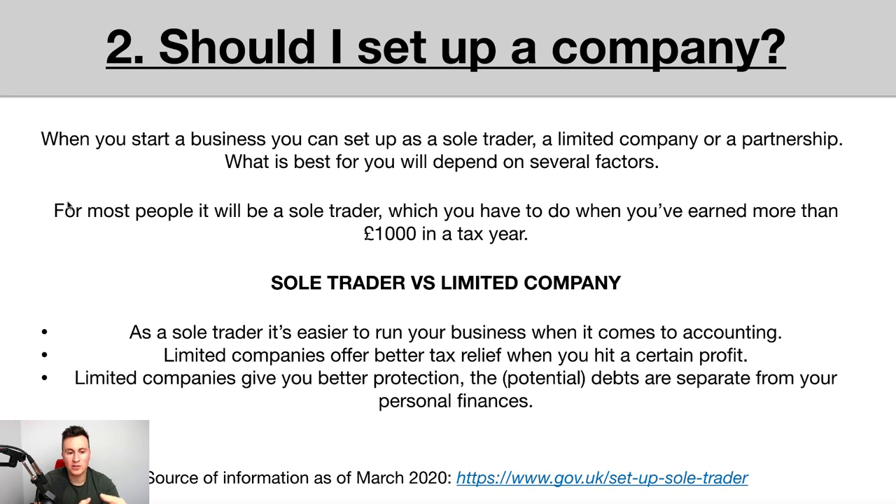You have to tell HMRC you're running a business once you earn more than £1,000 in a tax year. In terms of sole trader versus limited company, as a sole trader you can register for self-assessment and file your own accounts, which is cheaper. As a limited company, you typically need to pay a chartered accountant to file your accounts yearly, usually somewhere between £500 and £1,000.